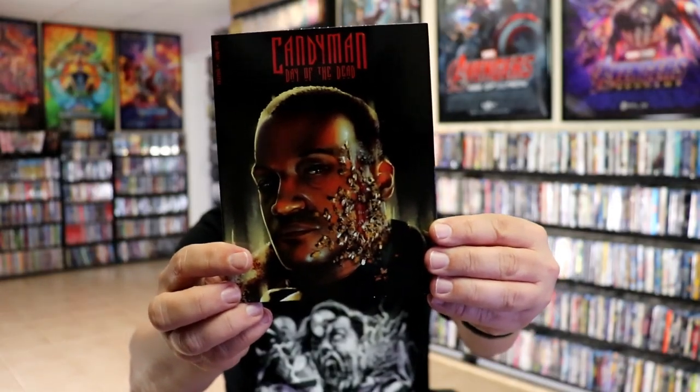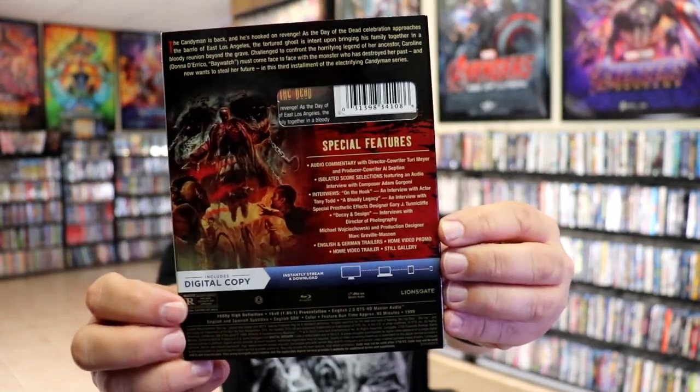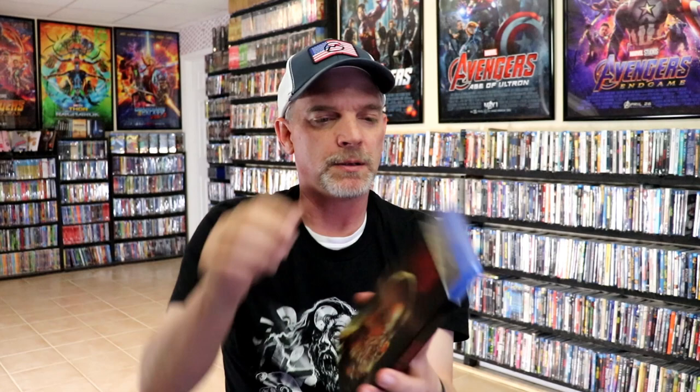We have Candyman: Day of the Dead. Here's the back with all these special features, and it's this release.